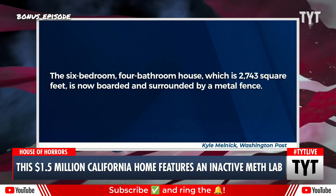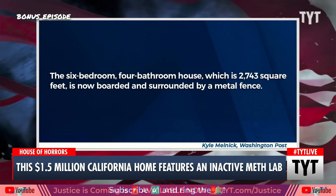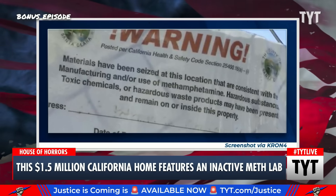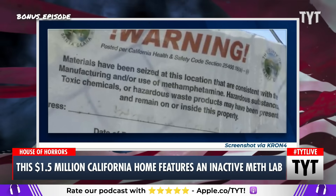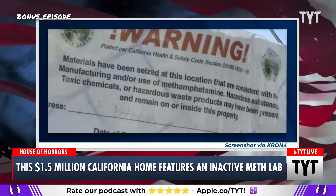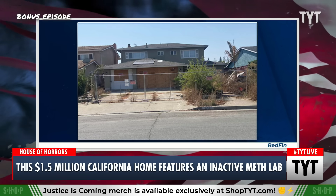The six bedroom, four bathroom house, which is 2,743 square feet, is now boarded and surrounded by a metal fence. Looking at the listing, we have images of it — here's what the outside looks like. You'll see the sign that says materials have been seized at this location that are consistent with the manufacturing and/or use of methamphetamine. Hazardous substances, toxic chemicals, or hazardous waste products may have been present and remain on or inside this property.